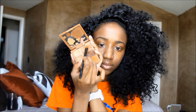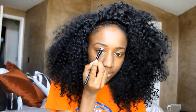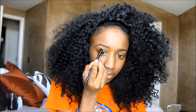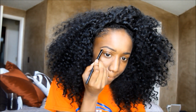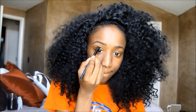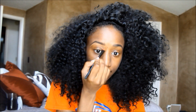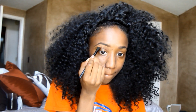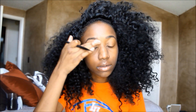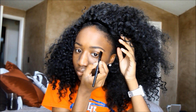Then I use my NYX concealer palette in the tone Deep, using the color in the top right corner to go underneath my brows. It's about one shade lighter than my actual skin color, just to give a natural highlight without doing too much — since this isn't a glam look I don't need a super light color. I just pull that color down and make sure I clean up my brow really nicely, then use my finger to blend it out on both sides.